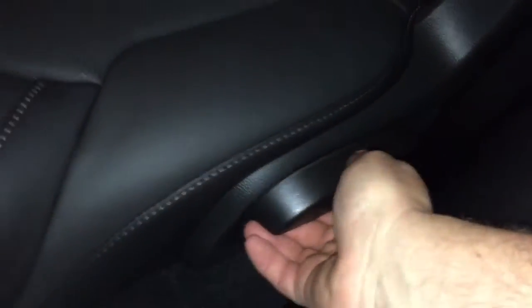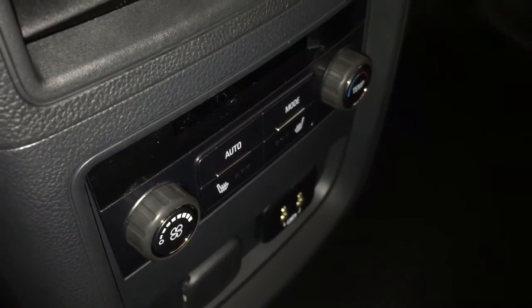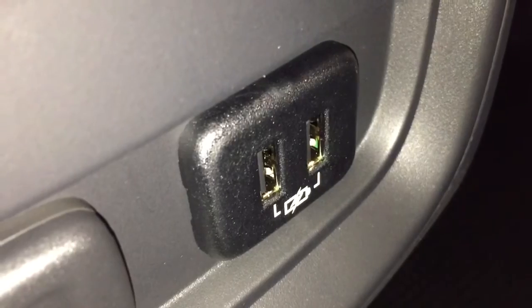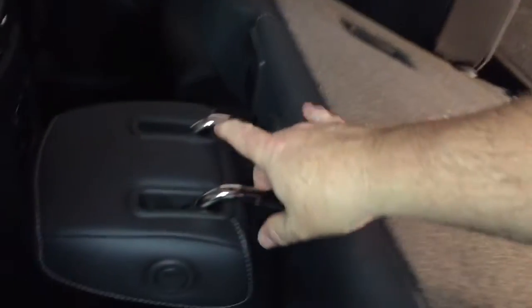Let's get a look in the back and show you that 60-40 split and how to operate it from the second row. Grab that handle and the 60-40 split goes down just like that. Back here you'll also find temperature control for passengers — they can control it themselves or the driver can do so from the front seat. We also have rear heated seats, which is a real luxury. There's a pair of USB outlets and a 12-volt outlet, premium all-leather upholstery throughout, and a fold-down armrest with cup holders. The seat snaps back into place quite easily.